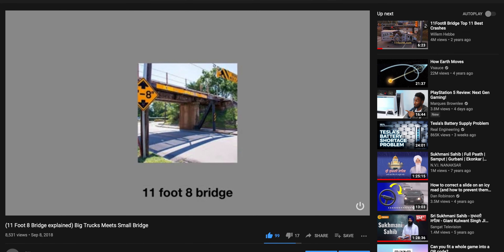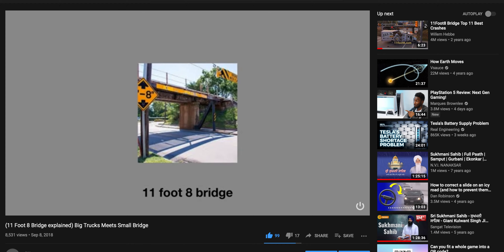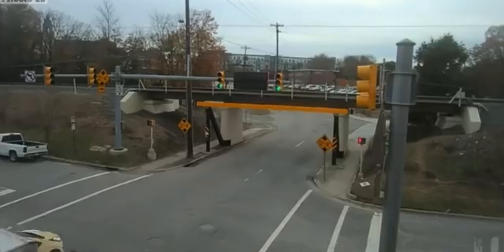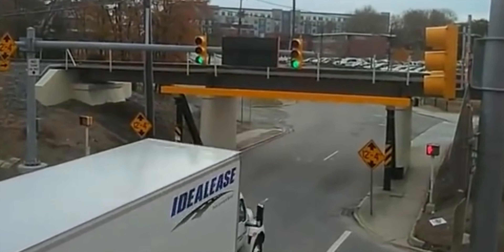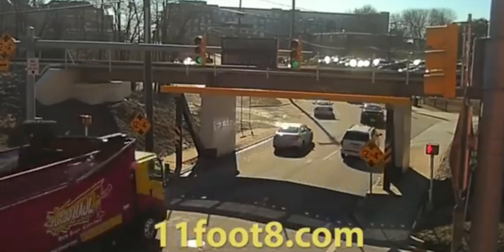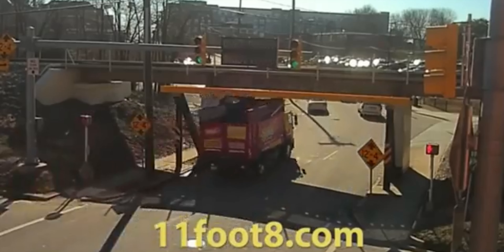If you watched my previous video, you may wonder how they did it. They cannot fully raise the bridge because that would require raising other bridges in the area as well. The street cannot be lowered because there are water pipes underneath. So the bridge was not raised to eliminate crashes — it was raised to reduce the severity of the crashes.